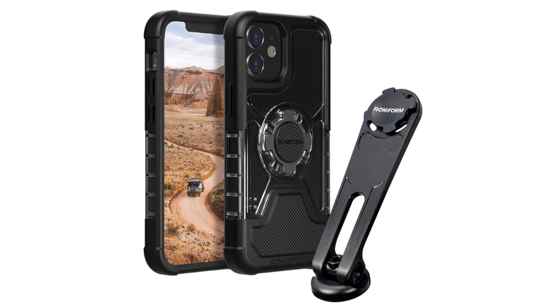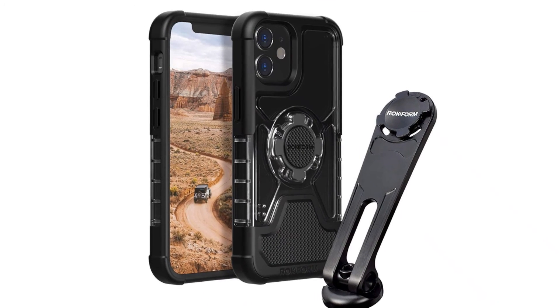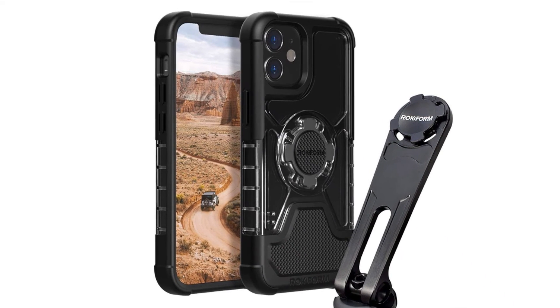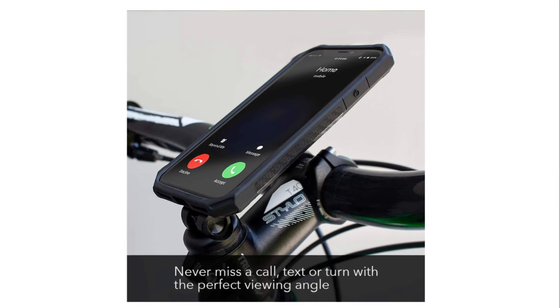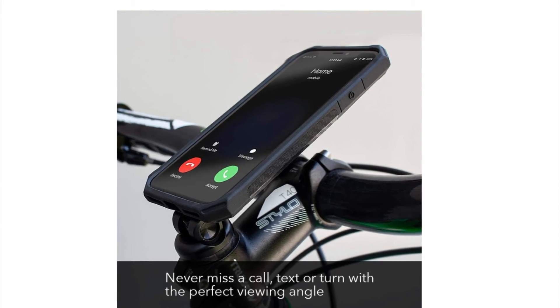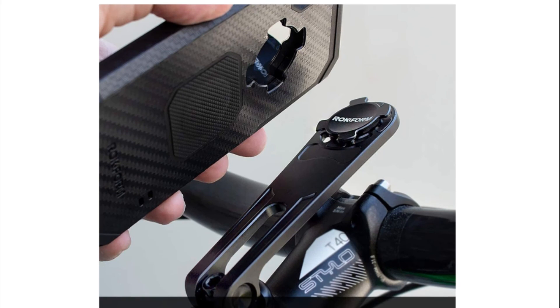Number two: Rock Form Bike Mount. Our patented Quad Tab twist lock cases are designed to perfectly fit this pro bike mount, while keeping your phone in the best possible viewing angle with an unlimited range of motion. Great for listening to tunes, screening texts and calls, using GPS or Strava.